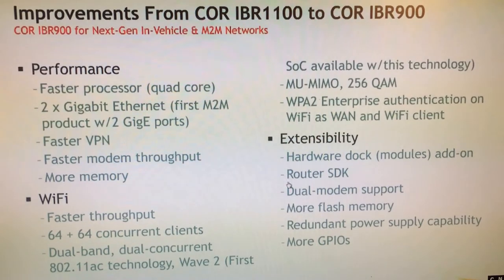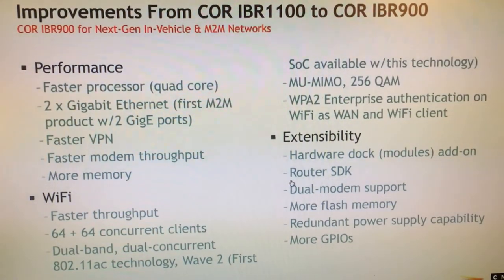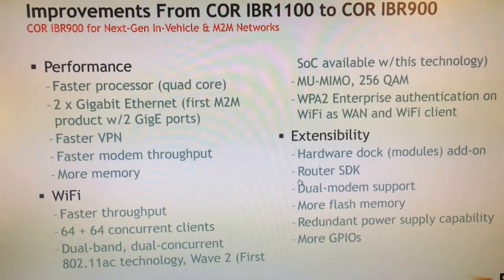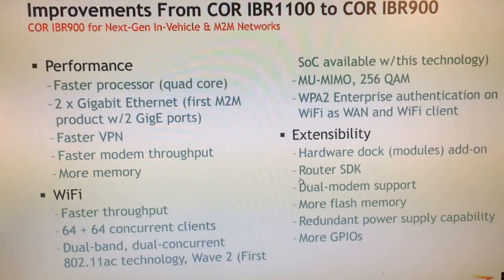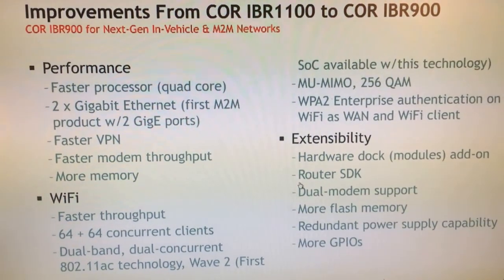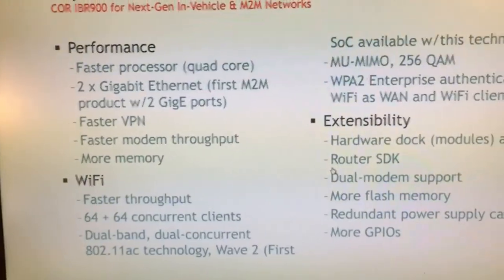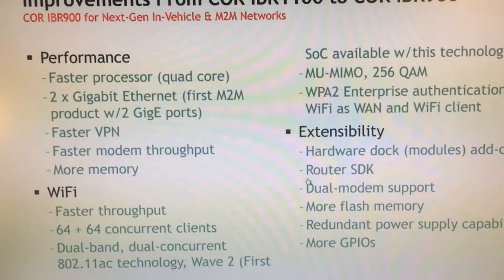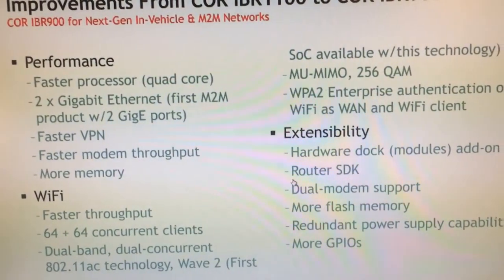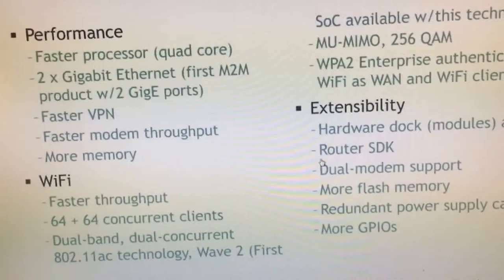It also supports WPA2 enterprise authentication for Wi-Fi as WAN and Wi-Fi client mode. This is important for what we call our home station. All products that support Wi-Fi also support Wi-Fi as WAN, so you can connect to Wi-Fi access points as a client to get your data instead of or in addition to the LTE network for failover, failback, and load balancing. This is often used in public safety or mass transportation where video cameras store footage locally on a DVR. When the bus or police car drives into the home station, it connects via Wi-Fi as WAN and offloads that data securely with enterprise authentication.